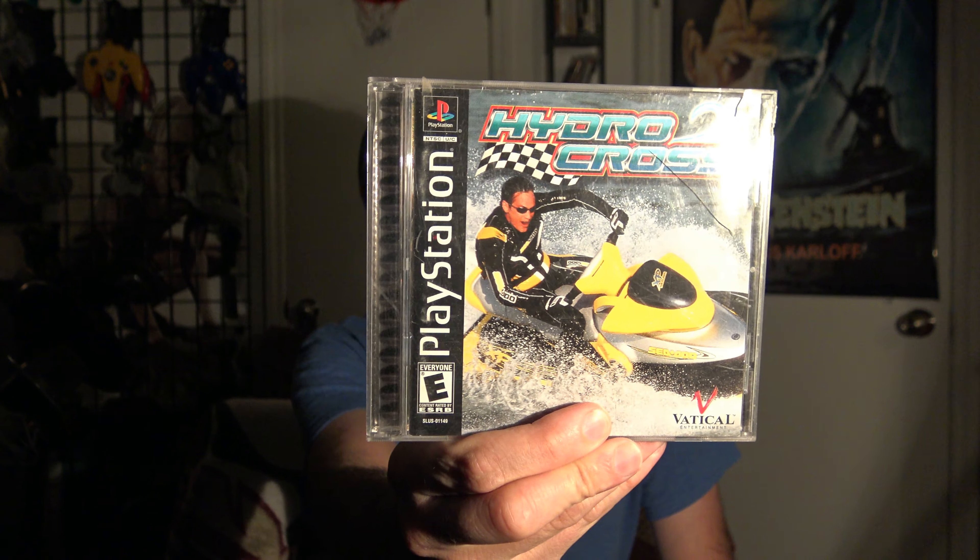Then I got Hydro Crawls for the PlayStation 1. It's a jet ski game — it's probably pretty fun. I've never played it. Wave Race was fun for 64, so this might be too. And I am going for a complete PlayStation 1 collection, so I've got to pick up the obscure ones that I see every now and then.